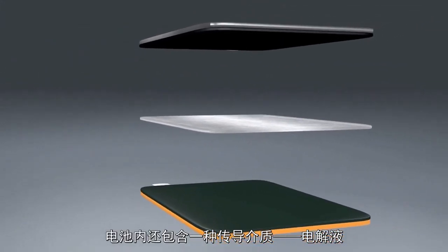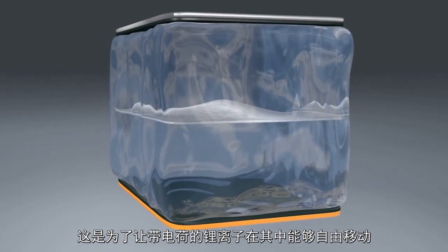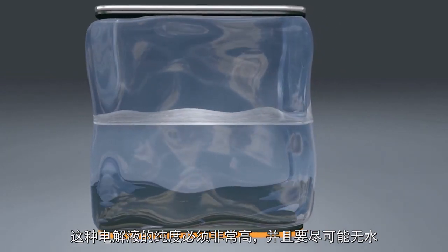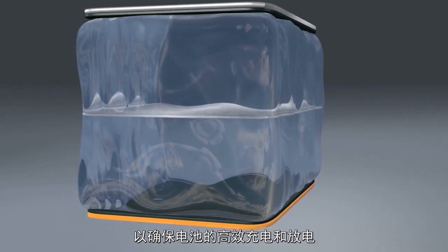The battery is filled with a transport medium, the electrolyte, so that the lithium-ions carrying the battery's charge can flow freely. This electrolyte must be extremely pure and as free of water as possible in order to ensure efficient charging and discharging of the battery.